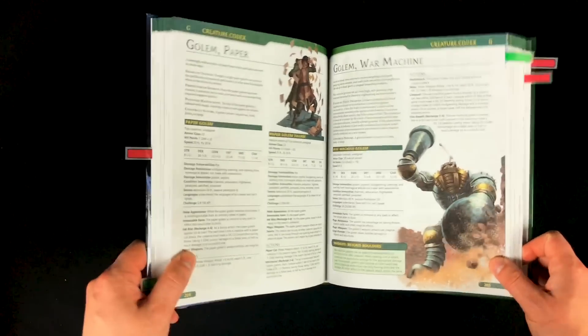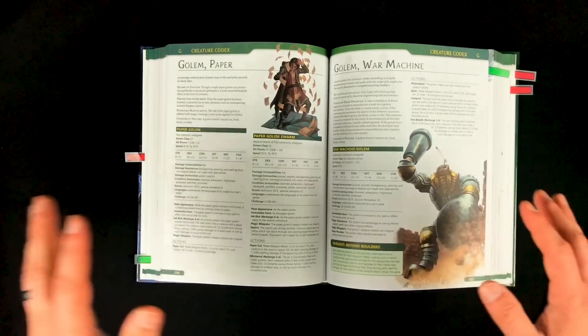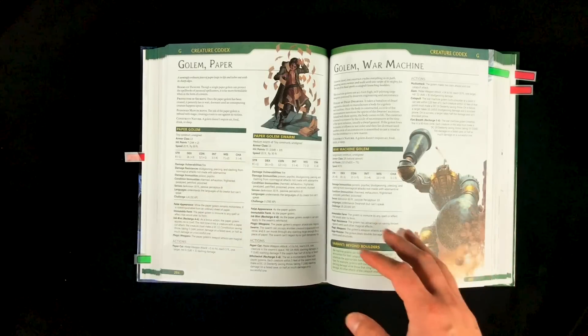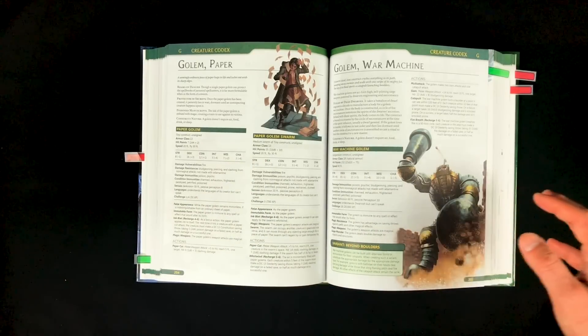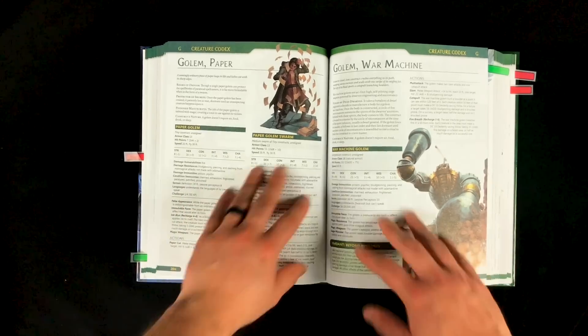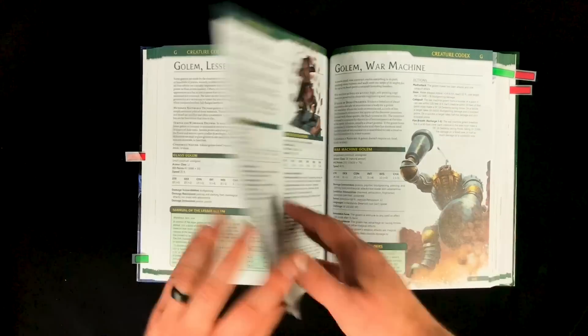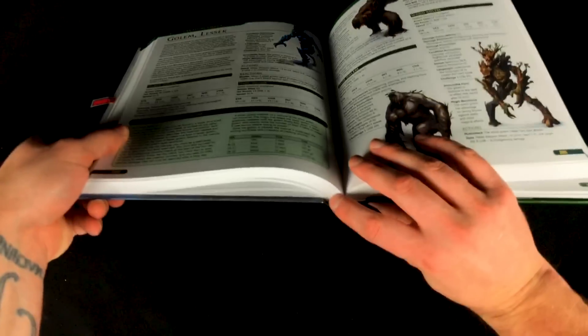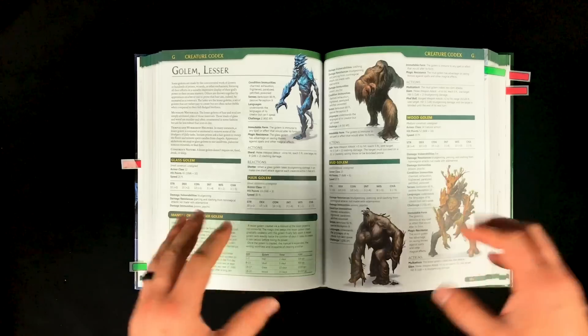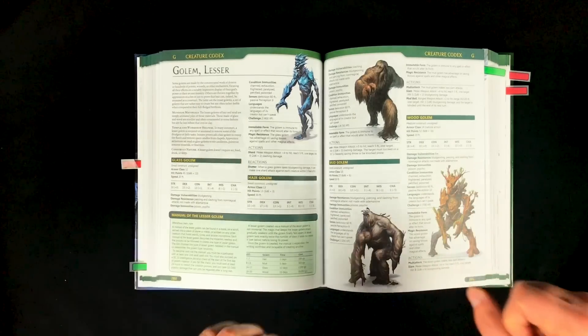When opening this book, my first impressions were that it was essentially the same print quality as the original Tome of Beasts, which, as I said in that review, is very, very high quality. It's got full color printing, really nice matte paper, a nice hardcover, and the binding is really good — it's not going to fall apart. It is a well-constructed book, just like the Tome of Beasts.